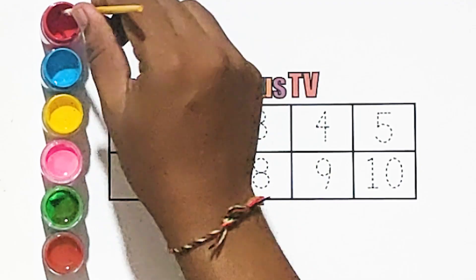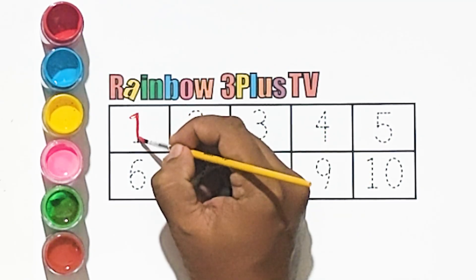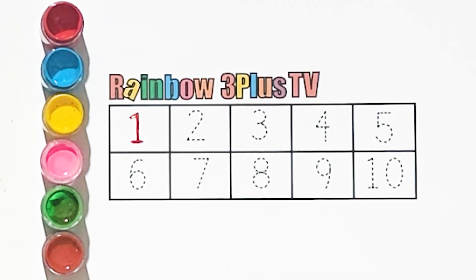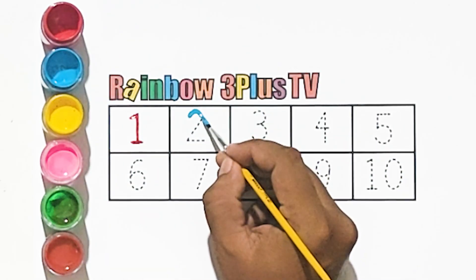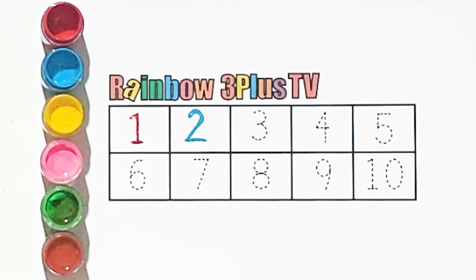Red color, number 1. Blue color, number 2. Yellow color.